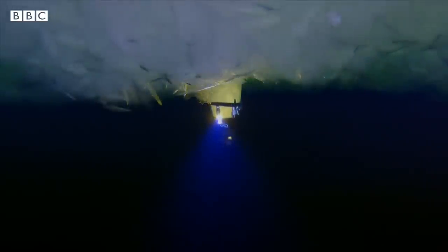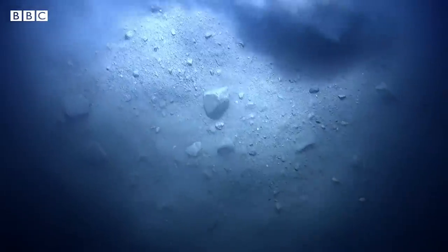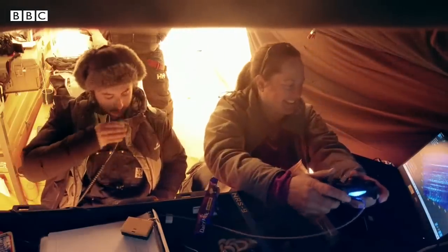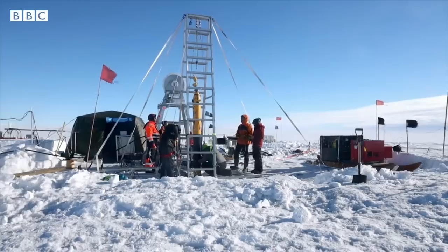They sent down Icefin, a remotely operated robot submarine packed with scientific instruments. Today we learned the team did not find what they expected. By taking something like Icefin underneath the ice, we can actually go right up and measure exactly where the melting is going on. And what we could see is that instead of the flat ice that we had all pictured, there were all kinds of staircases and cracks in the ice that weren't really expected.